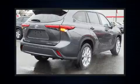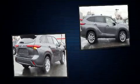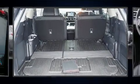Power front seats, heated and ventilated seats, a power rear cargo door, lane departure warning, and seat memory features such as automatic climate control and leather upholstery prove that economical transportation does not need to be sparsely equipped.